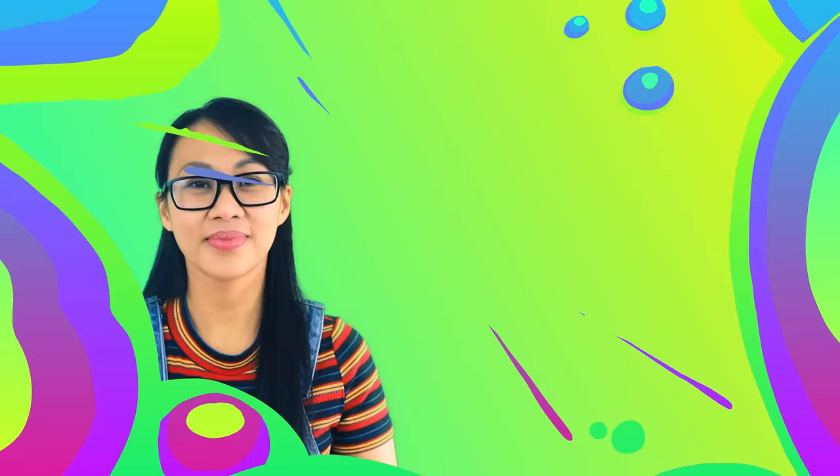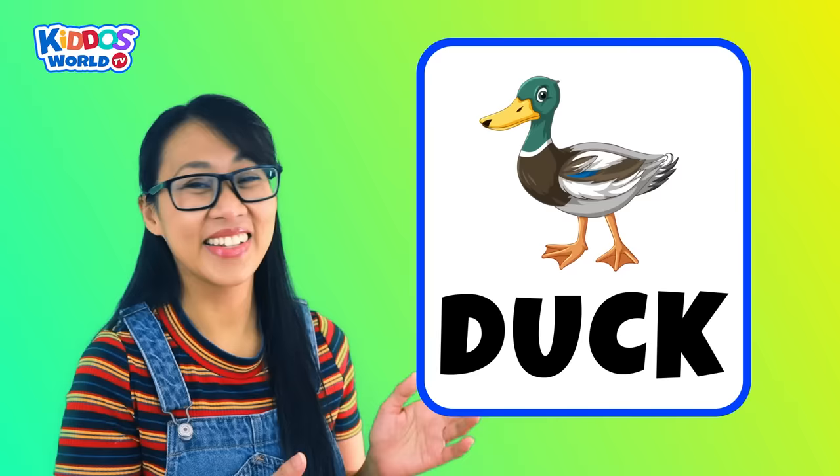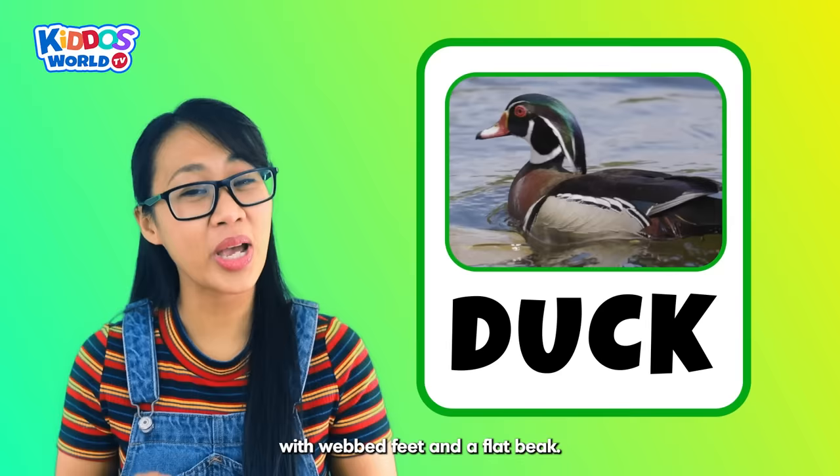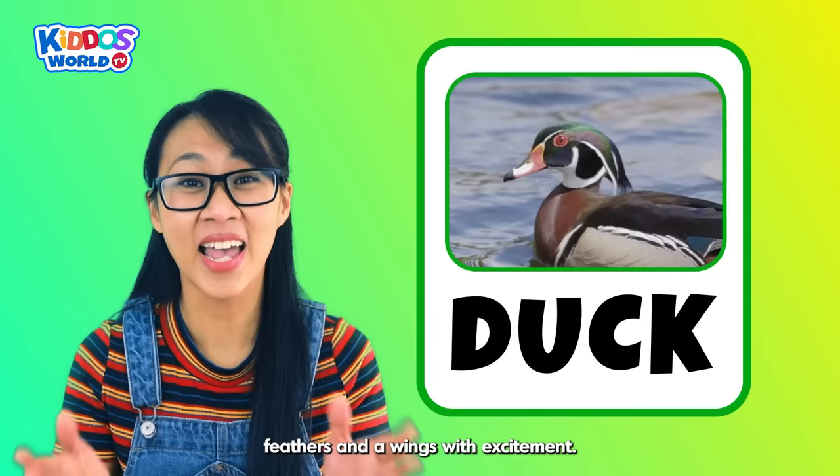Letter D. D is for Duck! A duck is a friendly bird with webbed feet and a flat beak. This playful animal loves to swim in ponds and quack loudly. And when it sees you, it might wag its tail feathers and wings with excitement. Fabulous!